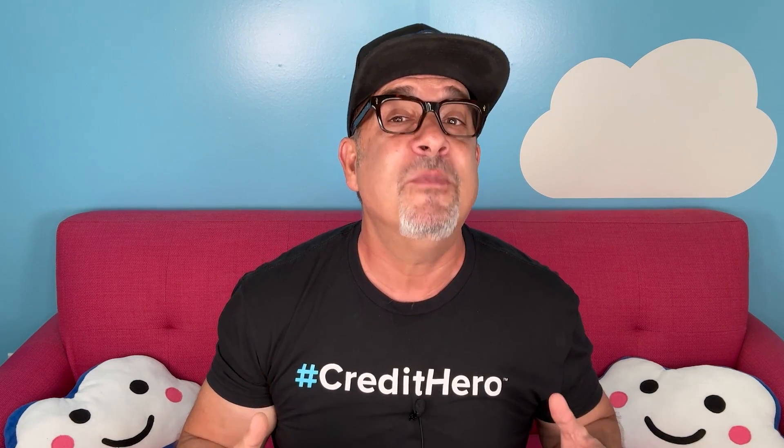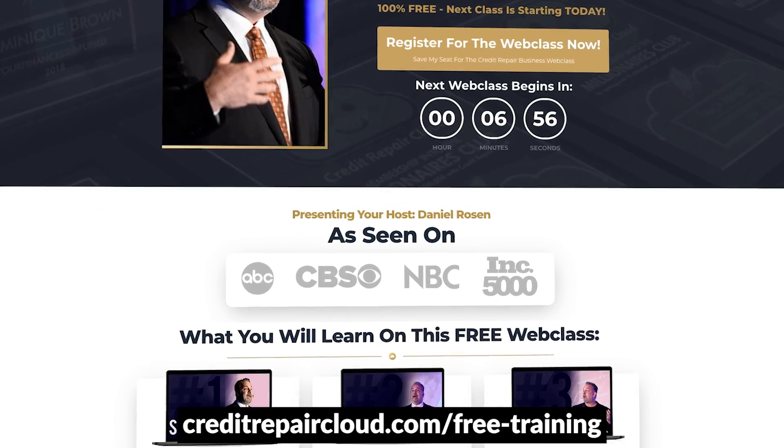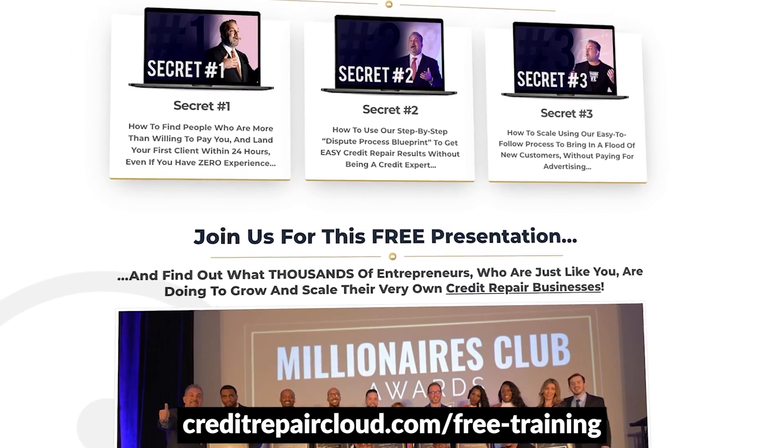As always, no matter the recommendation, matching the type of credit to the individual is essential. Local community banks and credit unions may offer better terms than the ones I've just listed, so review all the options. If you want six months of our Credit Repair Cloud software for free and access to our advanced disputing and business courses, go to creditrepaircloud.com/free-training and sign up for our masterclass.